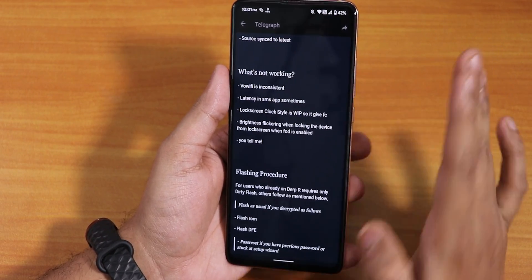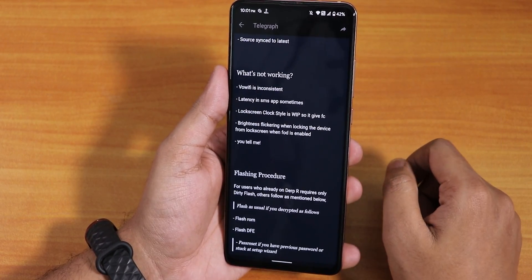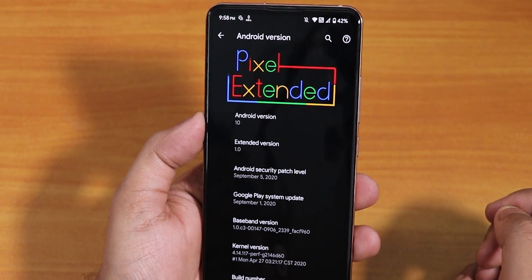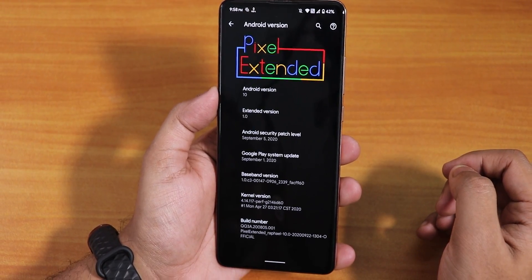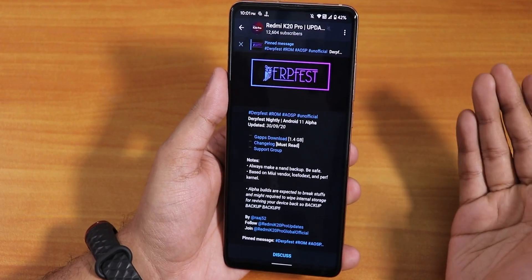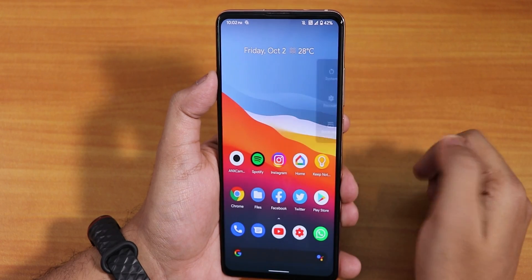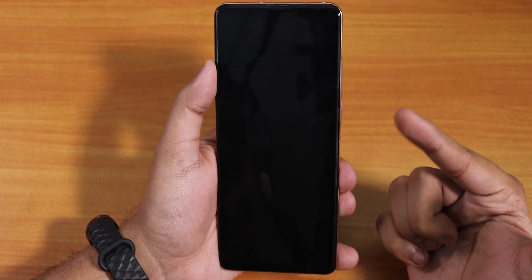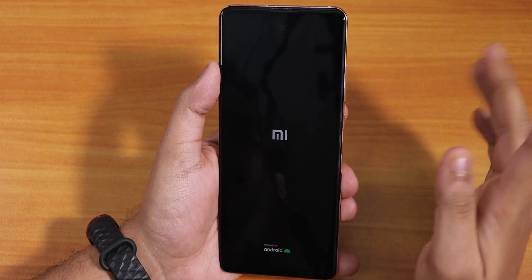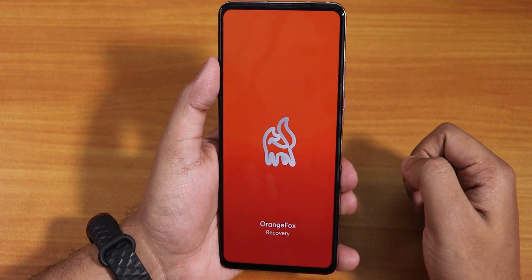This is my first time flashing this specific ROM on my K20 Pro — I'm currently on the latest Pixel Extended official ROM. Do this at your own risk; I won't be responsible for anything that goes wrong. To flash, I'll reboot to recovery. If you don't know how to flash Orange Fox recovery, click the card. I've already done that, so I'll just flash like any other ROM.